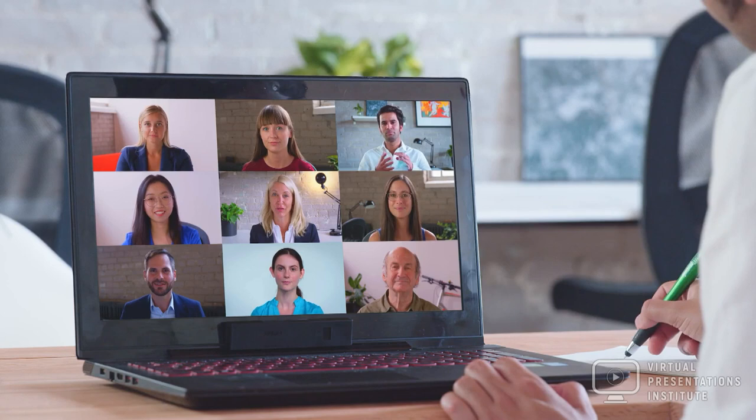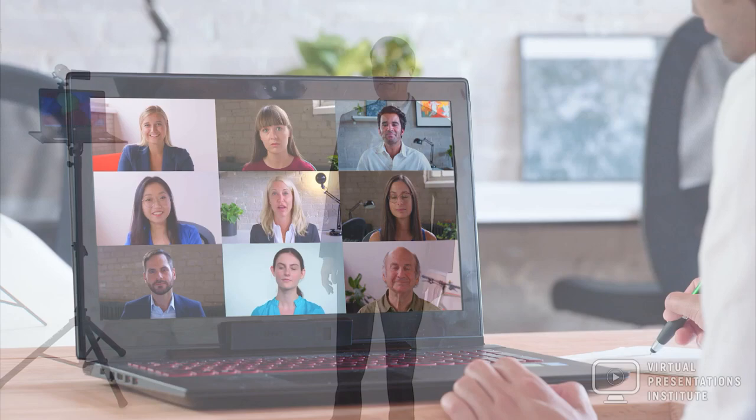This is an easy way to get your whole team up to a professional level and make sure everyone is making a great impression online. Individual and team packages are available.